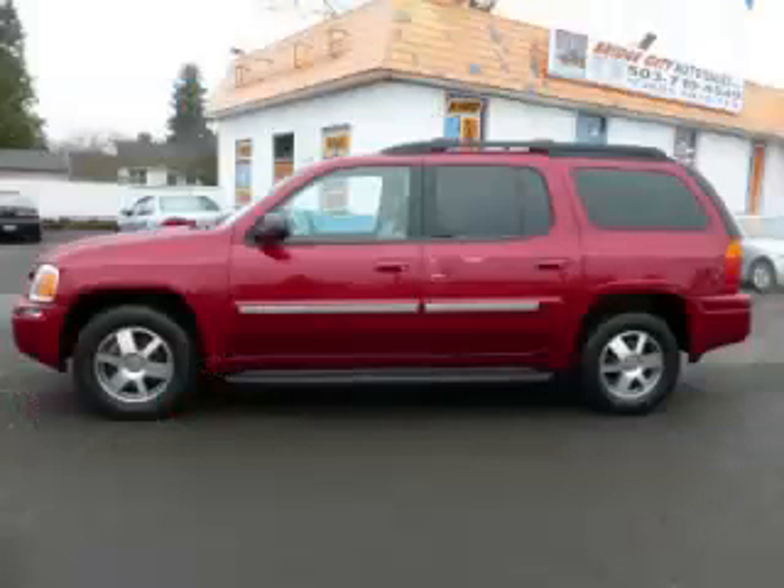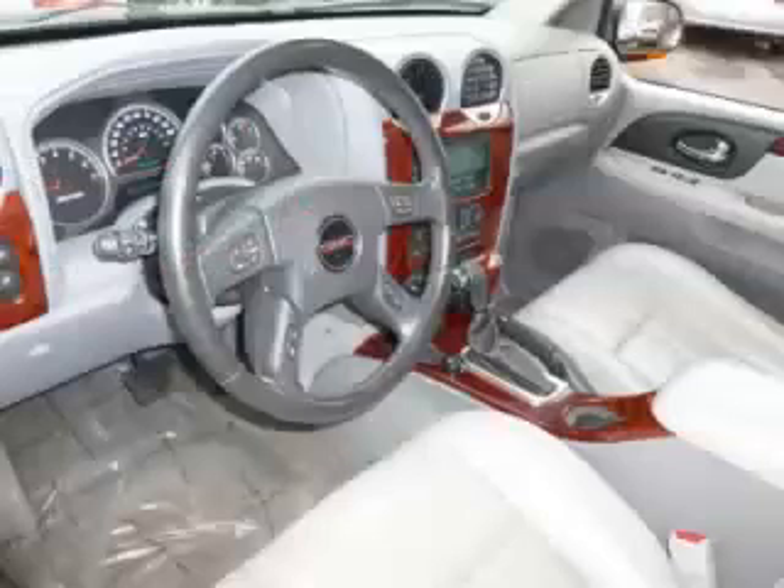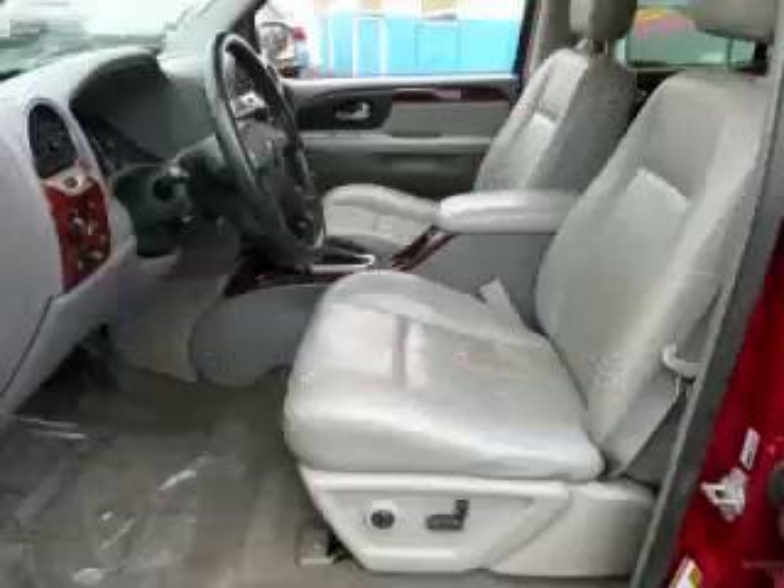This is a 2005 GMC Envoy XL 4.2L L6 engine. Top features include climate control, third row seats, seat memory, running boards and roof rack.